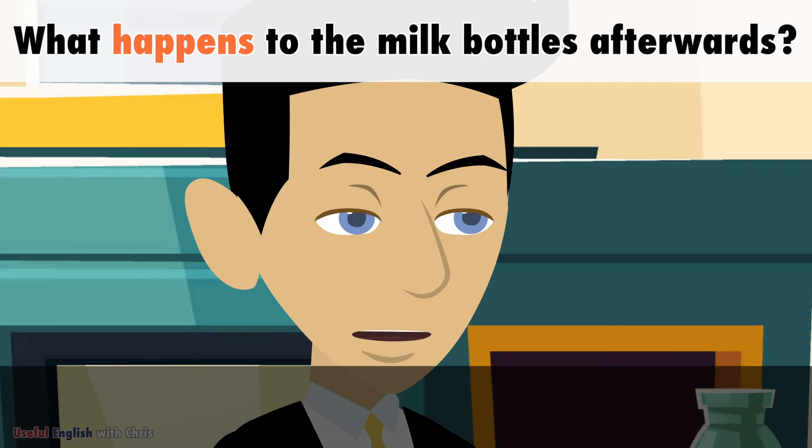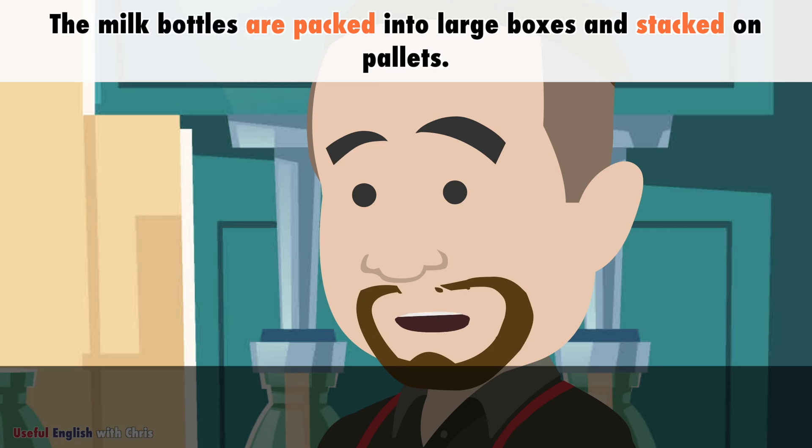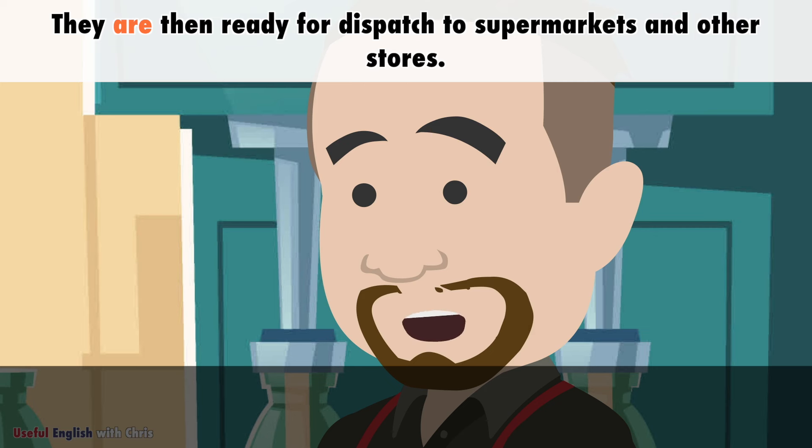What happens to the milk bottles afterwards? The milk bottles are packed into large boxes and stacked on pallets. They are then ready for dispatch to supermarkets and other stores.